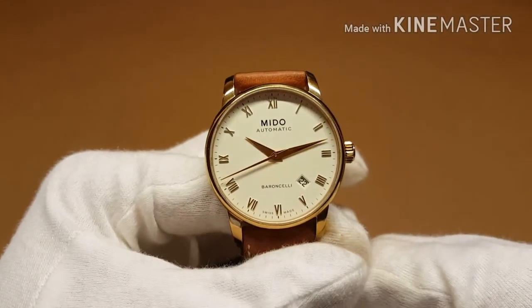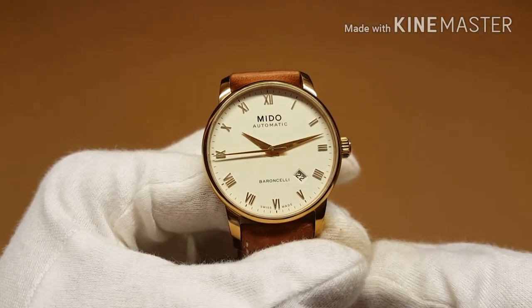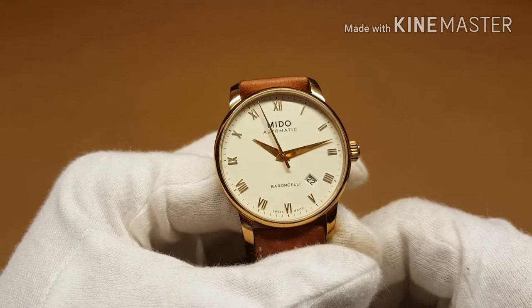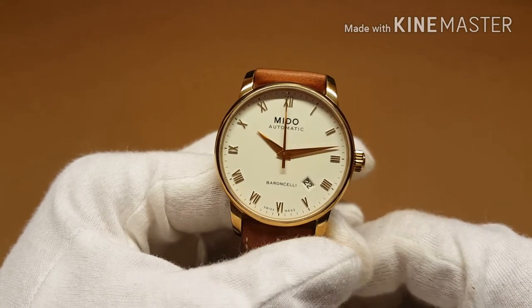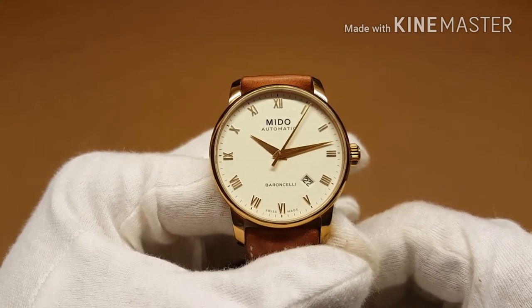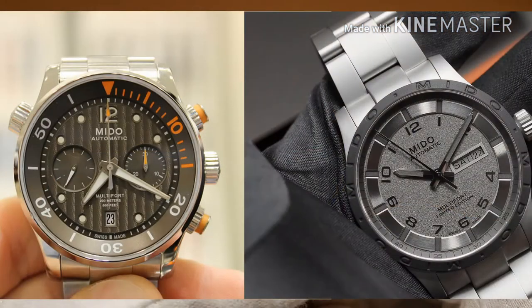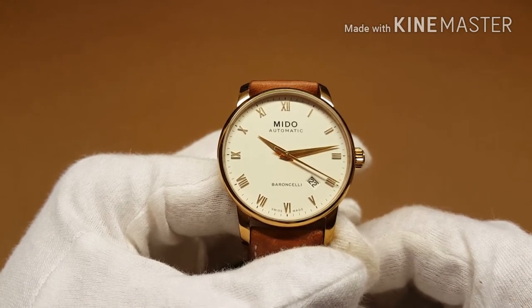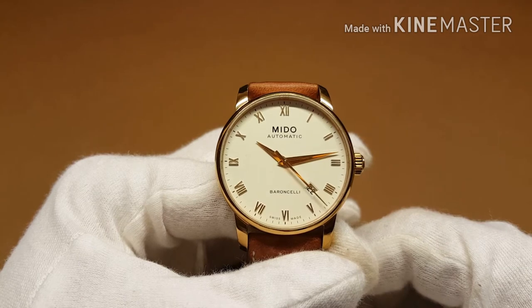Their bestseller between the 1930s and 1950s was the Multiforth, which was the first anti-magnetic watch to feature a self-winding mechanism, and added factors such as water and shock resistance. So it was truly a watch you could use on a regular day-to-day basis, as the founder of Mido intended in 1918. The Multiforth collection is still around today — elegant yet tool-like, you could rock these with a suit or at the gym.